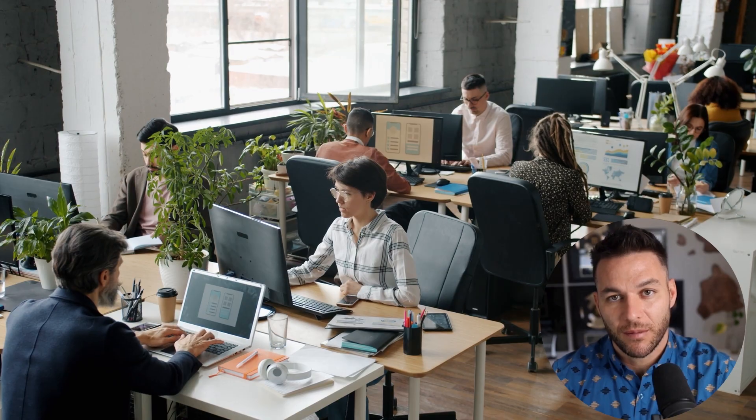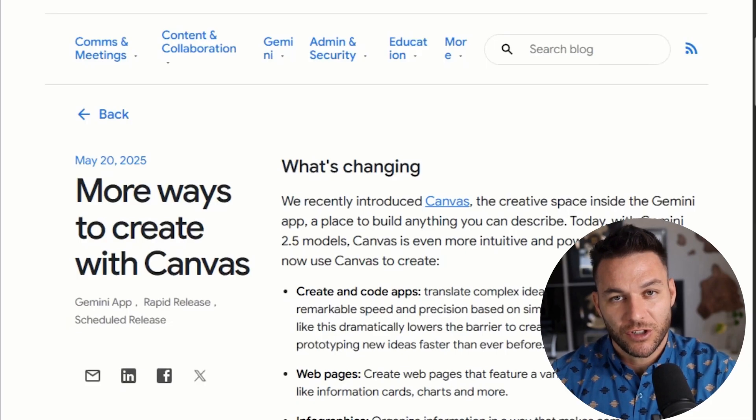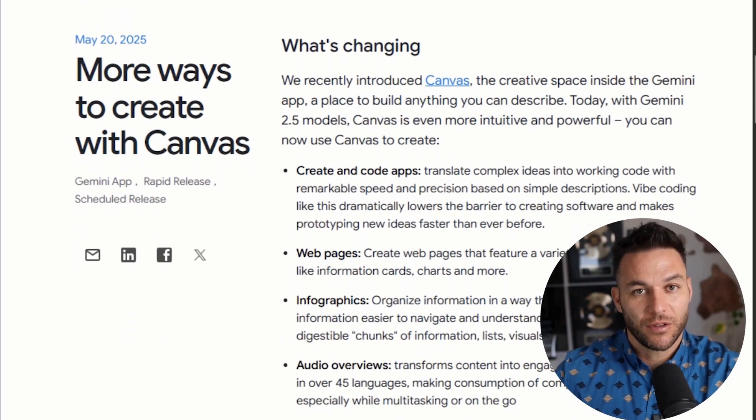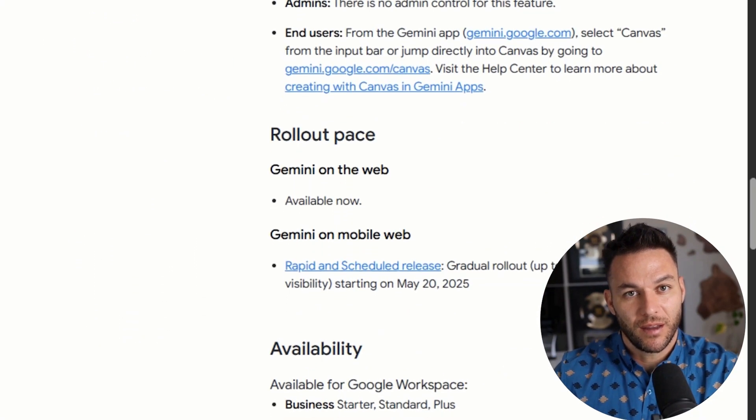Now let's talk about something nobody mentions: collaboration. If you're building a pitch deck for a client or with a team, Canvas lets multiple people work on it at the same time. Everyone sees changes instantly. No more emailing versions back and forth. No more wondering which file is the latest one. You're all in there together making it better.